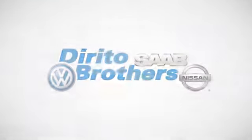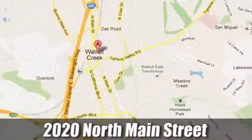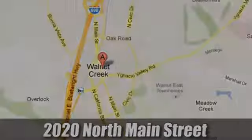The Dirito family has been serving the Oakland–San Francisco Bay Area since 1932. We're conveniently located at 2020 North Main Street in Walnut Creek, California.